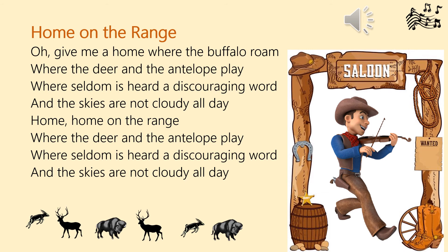Oh give me a home where the buffalo roam, where the deer and the antelope play. Where seldom is heard a discouraging word, and the skies are not cloudy all day. Home, home on the range, where the deer and the antelope play. Where seldom is heard a discouraging word.